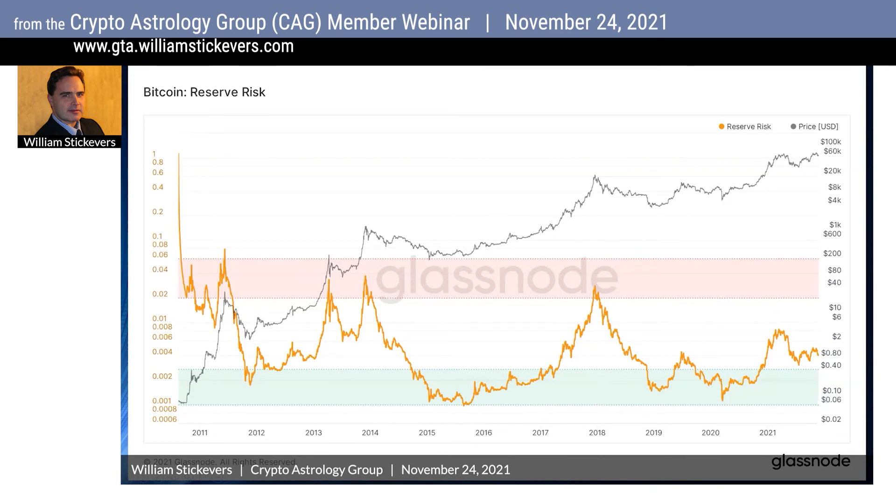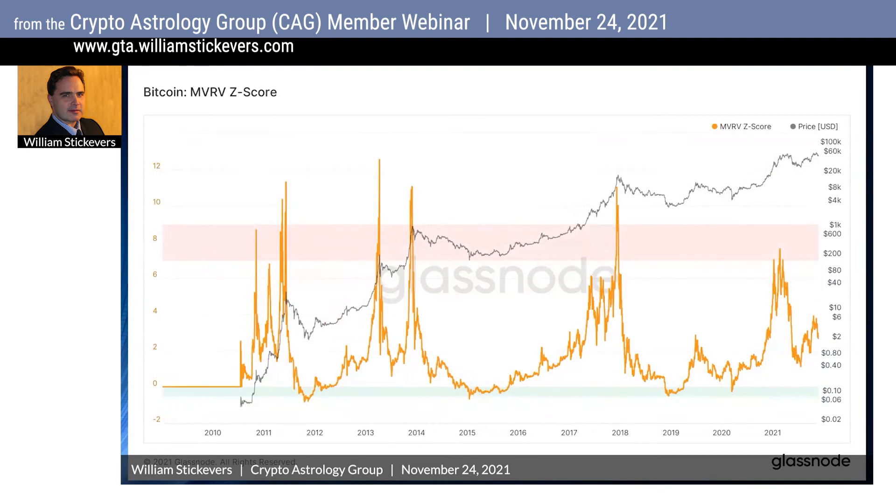The next indicator I look at is the Bitcoin MVRV-Z score. This score is used to assess when an asset is overvalued or undervalued relative to its fair market value — essentially when the market valuation is significantly higher than the realized value. Historically, that condition has indicated a market top in the red zone, while the opposite has indicated a market bottom.